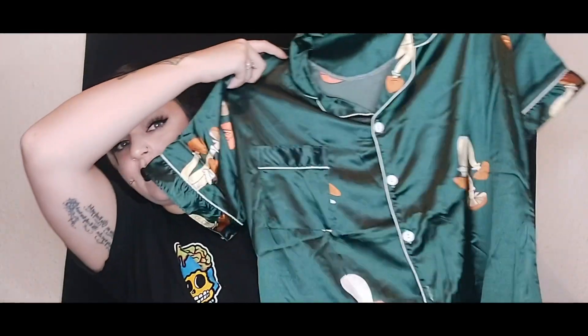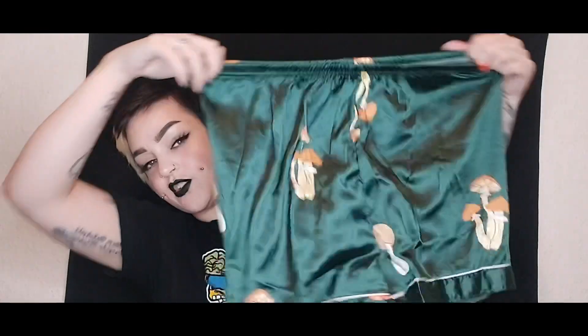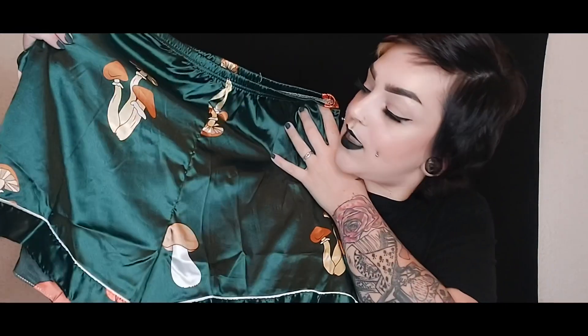First up we have a pajama set. I got these in a 1XL. The top is short sleeve, like a faux silk — it's not real, I think I only paid about 10 to 15 pounds for the set. It's 100% polyester but it feels so, so soft. The shorts are free-flowing and baggy with an elasticated waist, also 100% polyester, with really cute little mushroom prints on them.